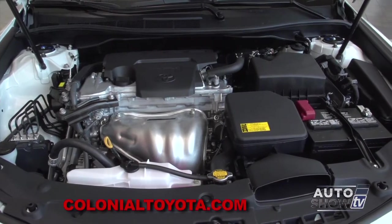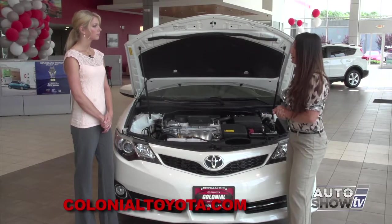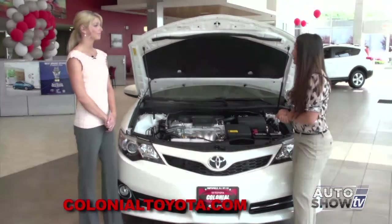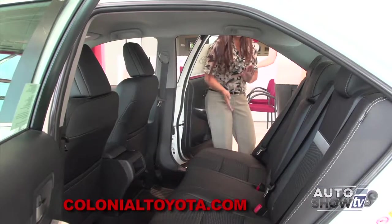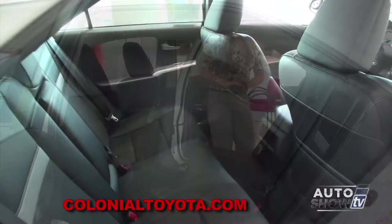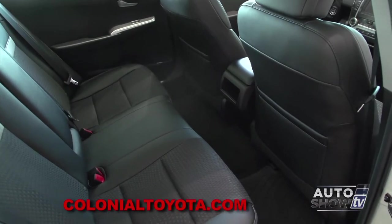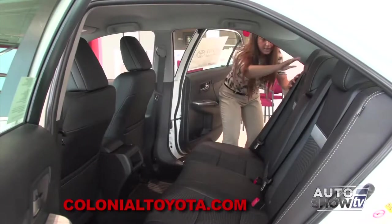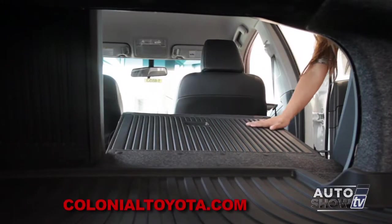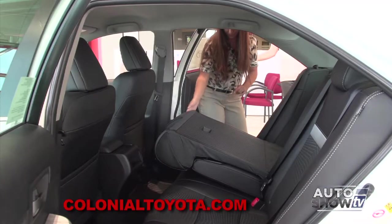This is a four-cylinder SE. It also comes in a six-cylinder and a hybrid. With the four-cylinder, you're going to receive 28 miles per gallon on average. The six-cylinder gets 25 miles per gallon on average, and the hybrid gives you 40 miles per gallon on average. Let's take a look at the back seat — we have plenty of space for rear passengers. The seats are leather-trimmed and extremely comfortable, and the rear seats fold down as a 60-40 split with a hard backing so things don't get caught on the carpet and just slide right through.